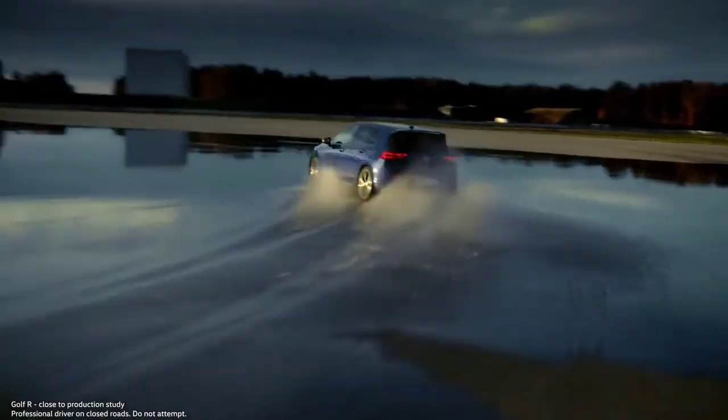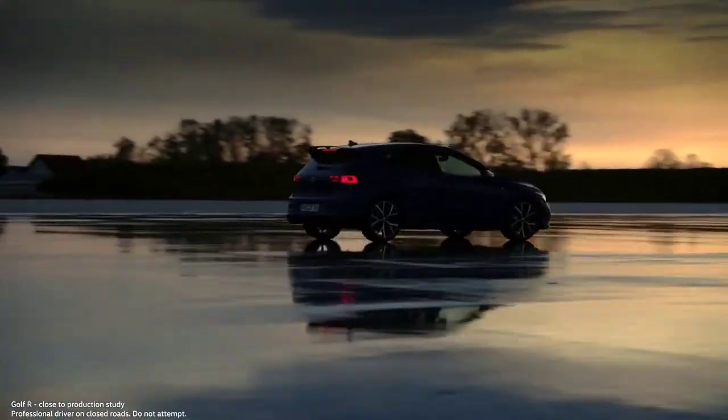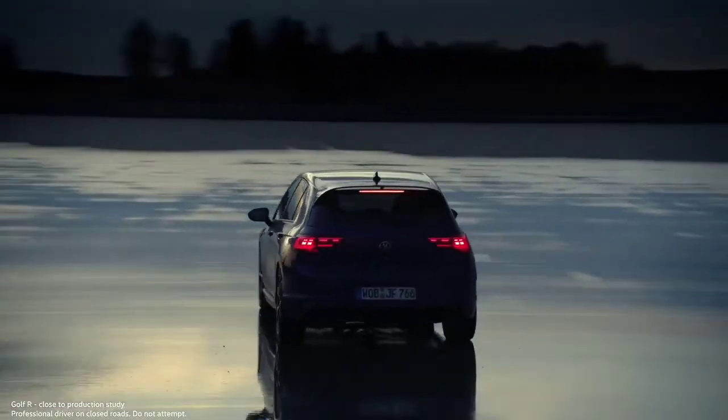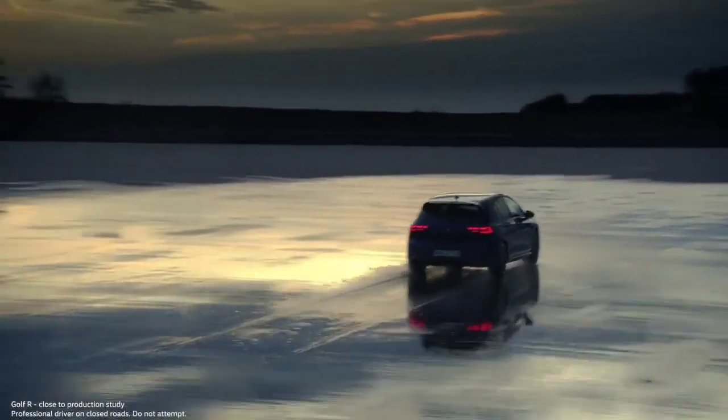In addition, this package includes a special mode optimized for the green hell — the Nürburgring. Hello, Golf R. Welcome to our family.